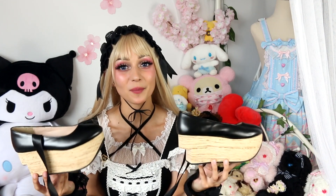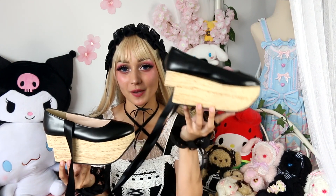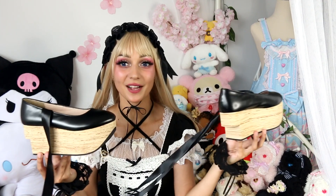Now moving on to shoes — I'll show you just some of my favorites. Up first are my rocking horse shoes. I just got these and I love them so much. They're actually really comfortable to walk in — I thought perhaps they wouldn't be because of the chunk missing from the sole, but I find them super comfy. They look perfect with my old school coordinate.